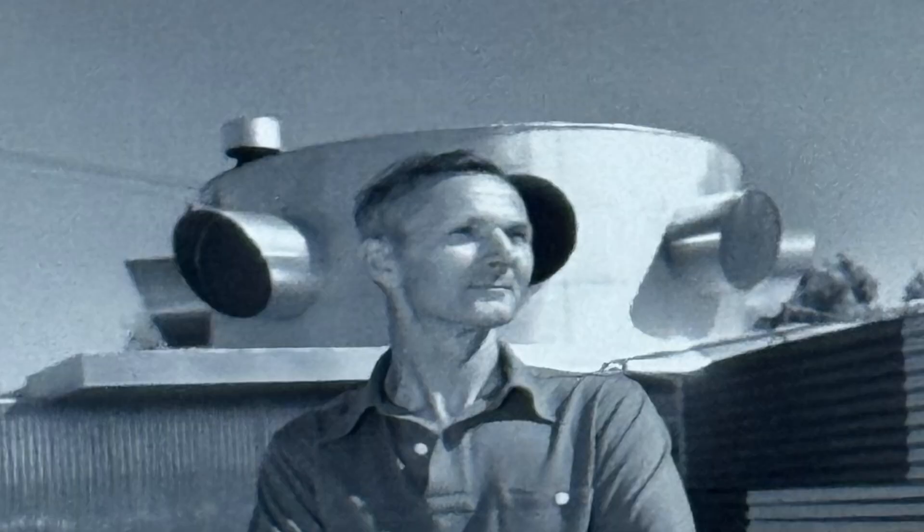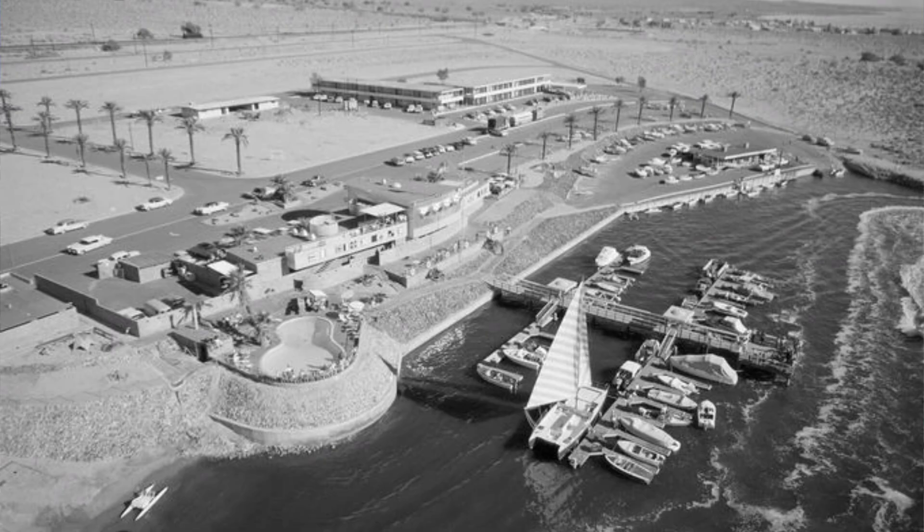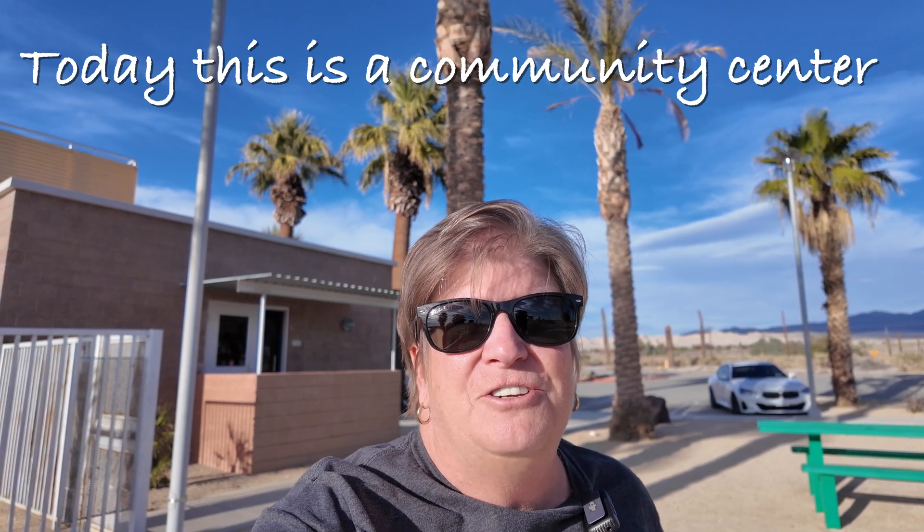We're at the North Shore Beach and Yacht Club. Albert Fay designed and built this in 1959 as part of a $2 million development along the northeastern shore of the Salton Sea, and this became California's largest marina. This property was listed on the National Register of Historic Places in 2015.